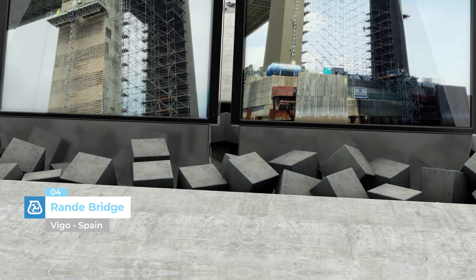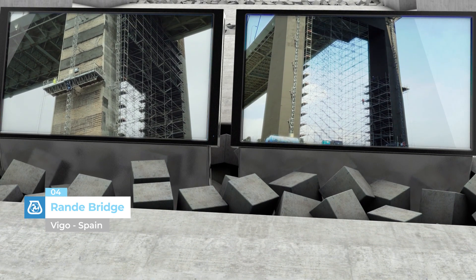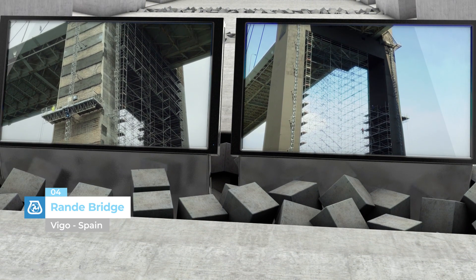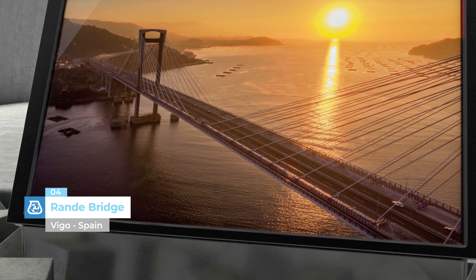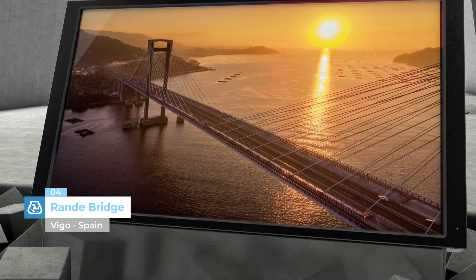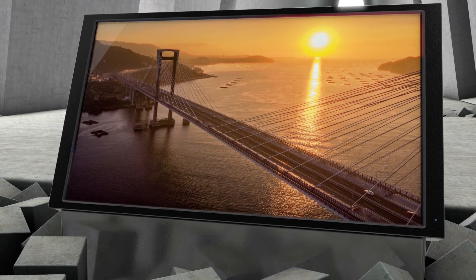Rande Bridge, Vigo, Spain. This is one of the largest cable-stayed bridges in the world and an icon of the Rio de Vigo estuary in Spain. The support pillars for the bridge, with a height of 148 meters, were restored with MAPEI Grout Easy Flow and waterproofed with MAPELastic Smart.